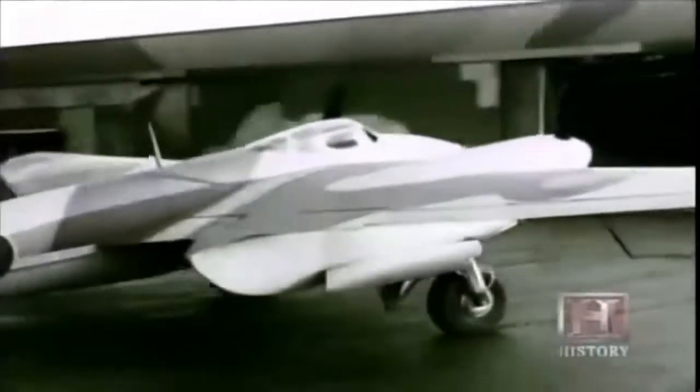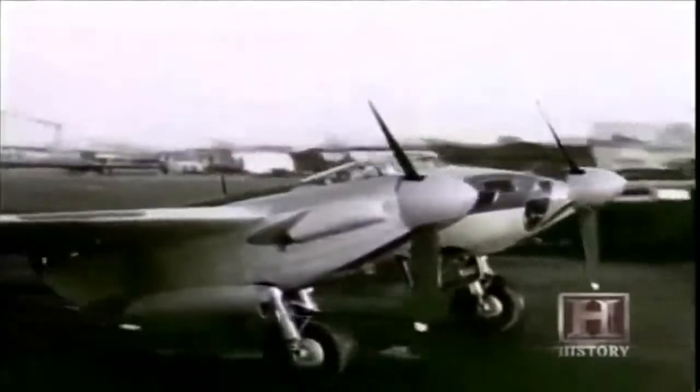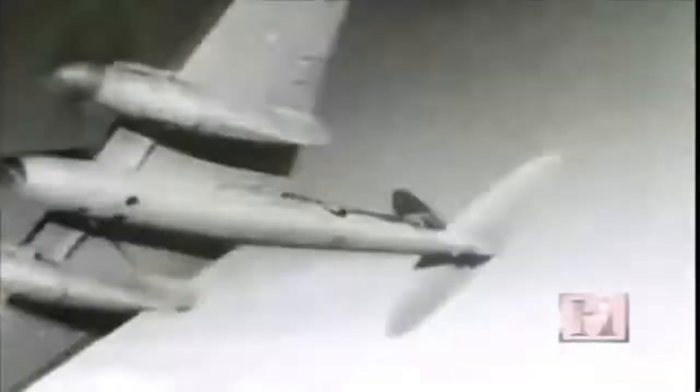In July 1941, the first Mosquitoes to go into service are delivered as photoreconnaissance units — just 22 months from the first drawings to delivery. Unarmed and bristling with up to five cameras, these aircraft are soon sweeping all over Europe, evading anti-aircraft guns and German fighters. The Germans have nowhere to hide; nothing is safe from the Mosquito's prying eyes. Photoreconnaissance was vital in the days before satellites, when human intelligence on the ground was limited. Before every single Bomber Command raid over enemy targets, they had to photograph the targets and report the weather. The Mosquito was the ideal — probably the best — aircraft for this.